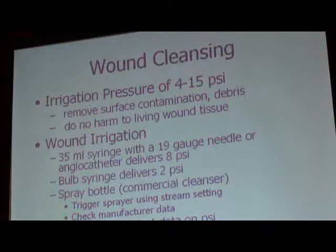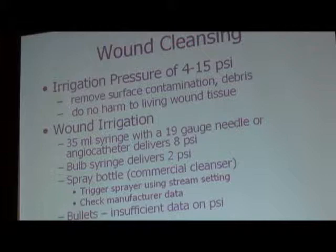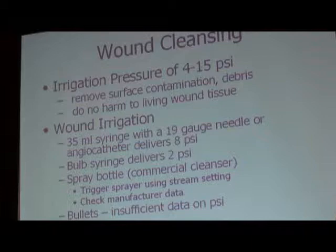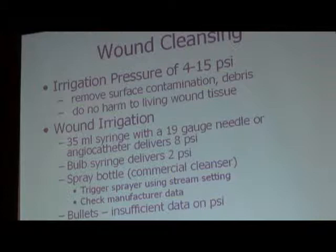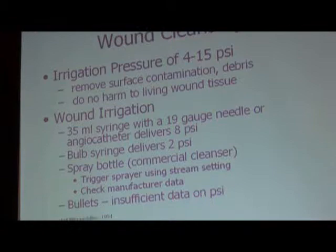Studies have shown that to get a good wound cleansing, you have to administer the irrigant at the right amount of pressure. I really believe it doesn't matter so much what you're using to clean your wounds as long as you're using the right amount of pressure. Lots of studies say tap water is just as effective a cleanser as anything else, especially on lower extremity ulcers. Using the right pressure is what helps dislodge bacteria stuck to the wound bed and debris.